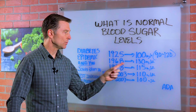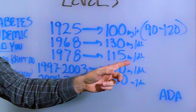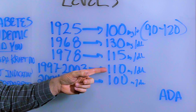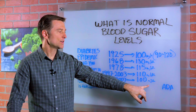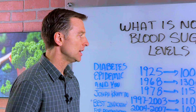In 1968, it was 130. Then in 1978, it was 115 milligrams per deciliter. And then 1997 to 2003, it was 110 milligrams per deciliter. Between 2004 and 2007, it's back to 100. So my opinion is that you need it between 80 and 90, but up to 100.